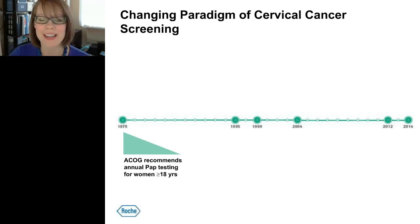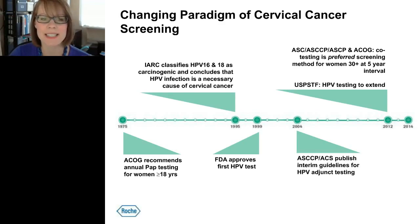In 1975, ACOG published the first US-wide recommendations for annual testing for women 18 years and older as a means to screen for cervical cancer. It wasn't until the late 1980s that the link between HPV and cervical cancer was established, and not until 1995 that the International Agency for Research on Cancer classified HPV 16 and 18 as carcinogenic and concluded that HPV infection is a necessary cause of cervical cancer. In 1999, we saw the first FDA-approved HPV test, and since then cervical cancer screening guidelines have continued to evolve to highlight the preferred method of screening that includes HPV testing.